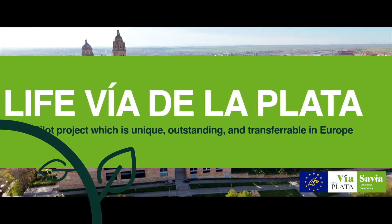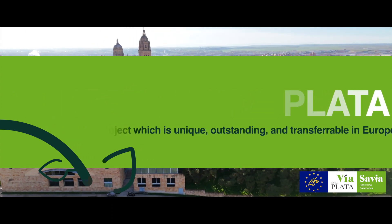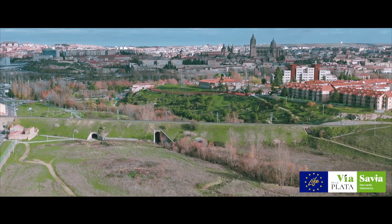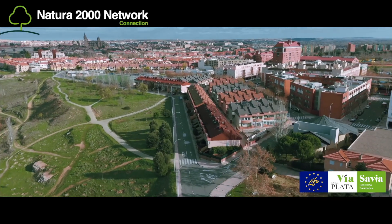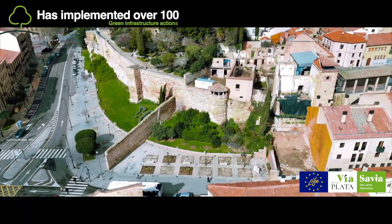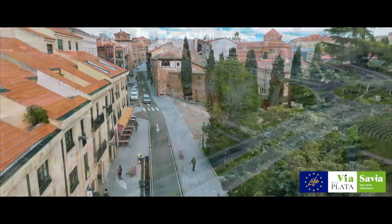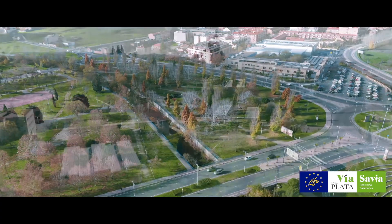The Life Via de la Plata is a pilot project which is unique, outstanding and transferable in Europe. It aims to demonstrate the benefits of creating a green infrastructure in Salamanca, following the route of historical roadways and drovers roads such as the Via de la Plata and the Cordel de Miranda, in addition to maintaining a connection with the Natura 2000 network. The project has implemented over 100 green infrastructure actions in order to recover 43 services of the ecosystems throughout its six areas, so as to improve biodiversity and adaptation to climatic change, together with people's health, wellbeing and quality of life.